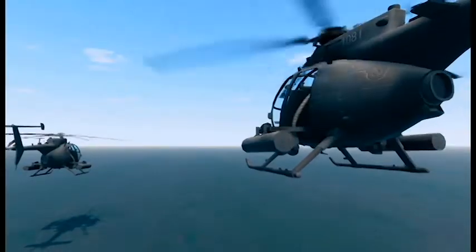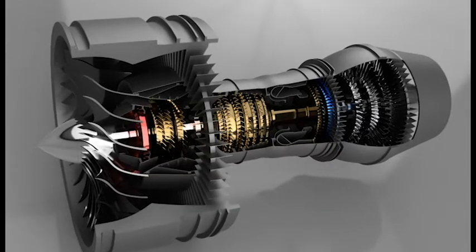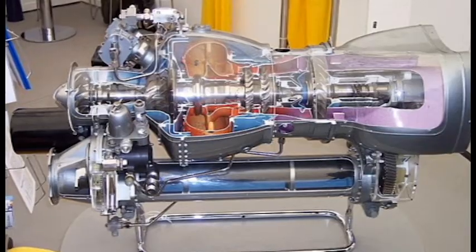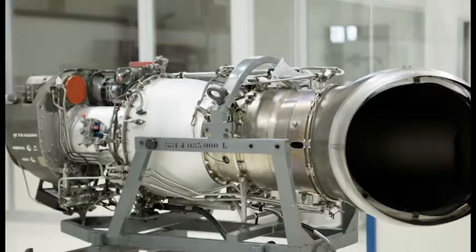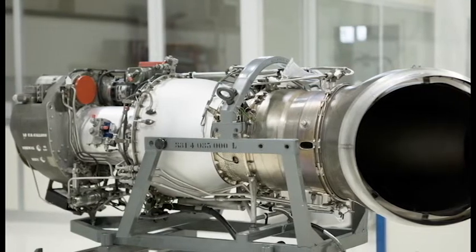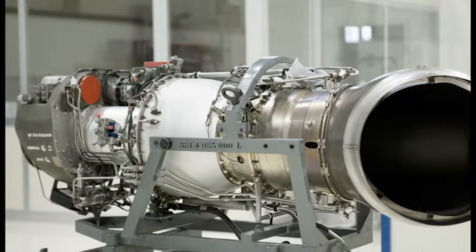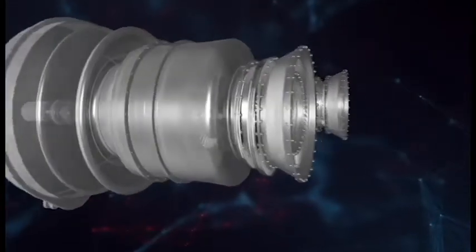Large helicopters use two or three turboshaft engines. The Mil Mi-26 uses two Lotarev D-136 engines at 11,400 HP each, while the Sikorsky CH-53E Super Stallion uses three General Electric T-64 engines at 4,380 HP each.